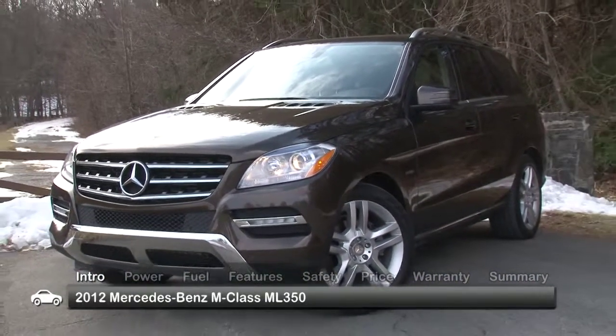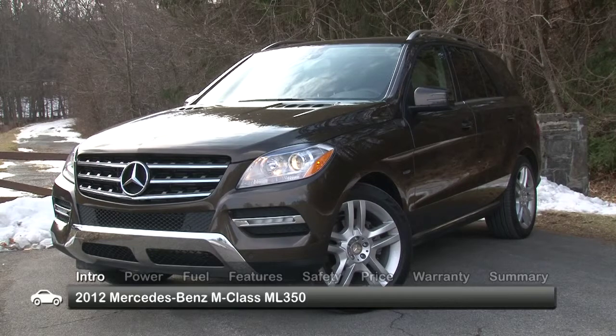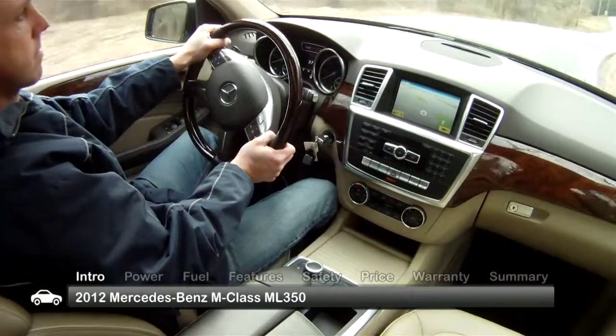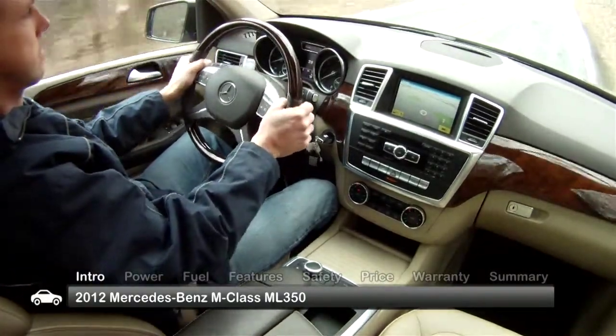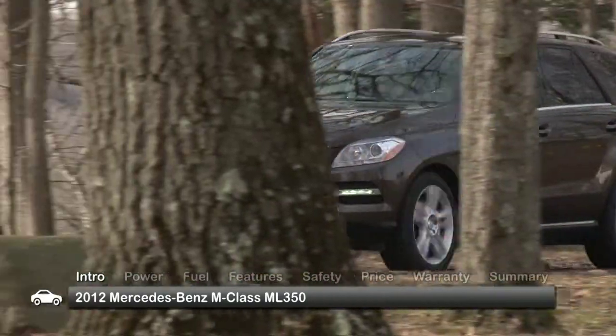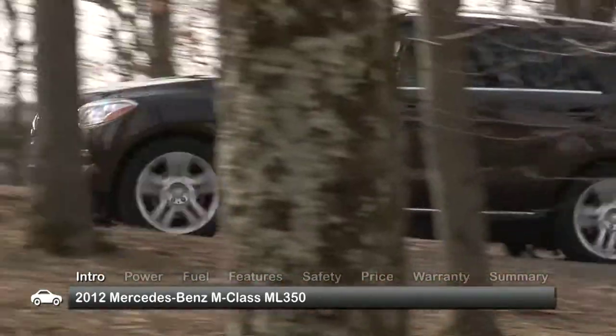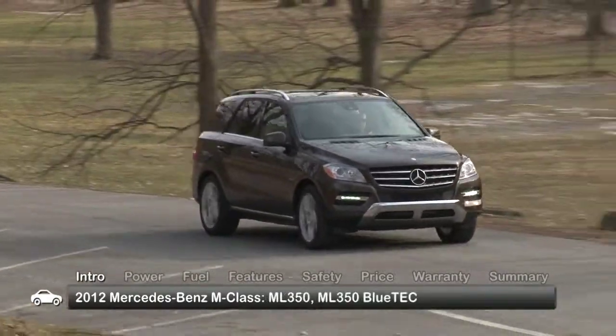If it's all in the details, then the redesigned 2012 Mercedes-Benz M-Class ML350 will impress even the most jaded driving enthusiast. Beyond the status and indulgent pleasure one receives on ownership, this elegant midsize SUV presents a thoughtfully engineered, efficient and powerful vehicle as delightful to drive as it is to admire.